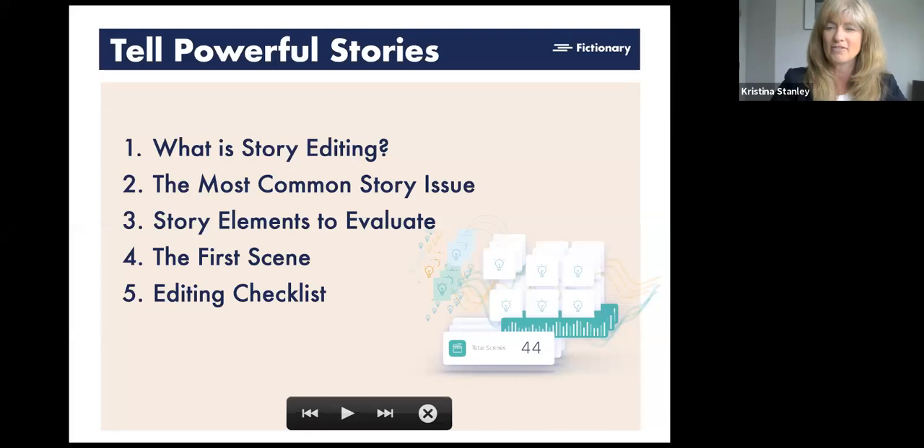What is story editing? This is how I visualize the writing process. In the middle you write your draft — once you have a story with a beginning, middle, and end. Then you can start a story edit, which leads into a copy edit — that's where ProWritingAid fits in — then proofreading, then publishing. In there, you may want to move from software tools to professional editing. Joellen from First Editing will be here tomorrow, and I'll talk about the importance of story editing leading into a professional editor.